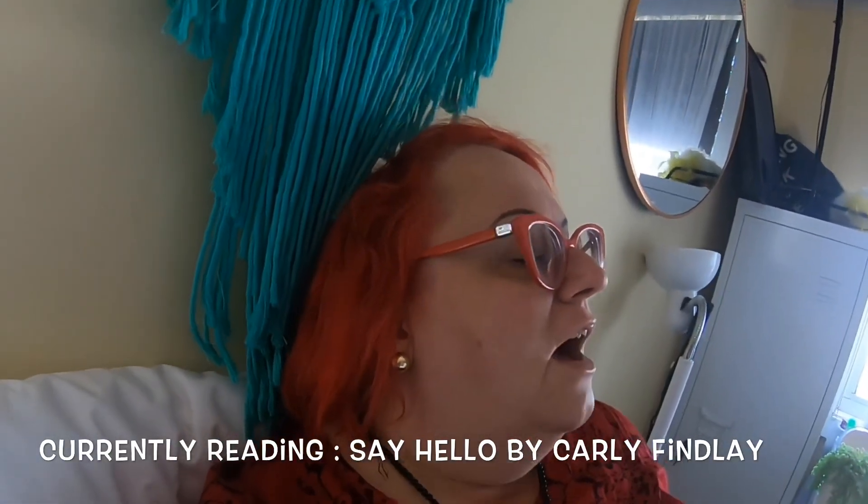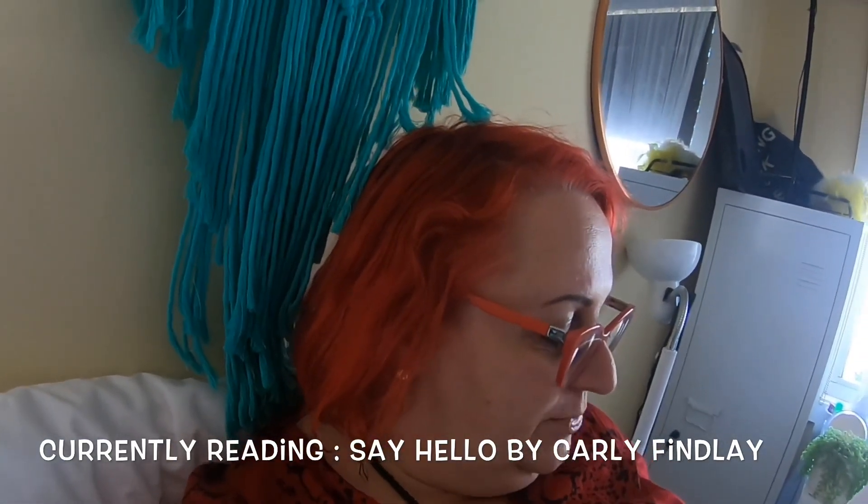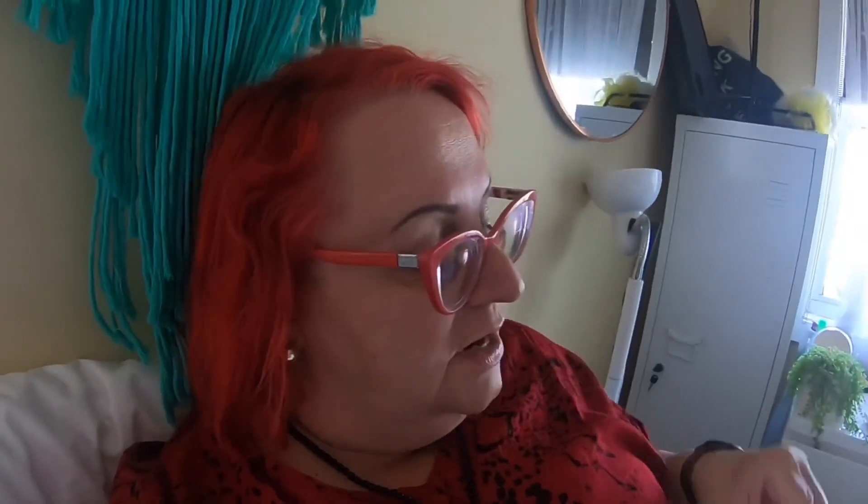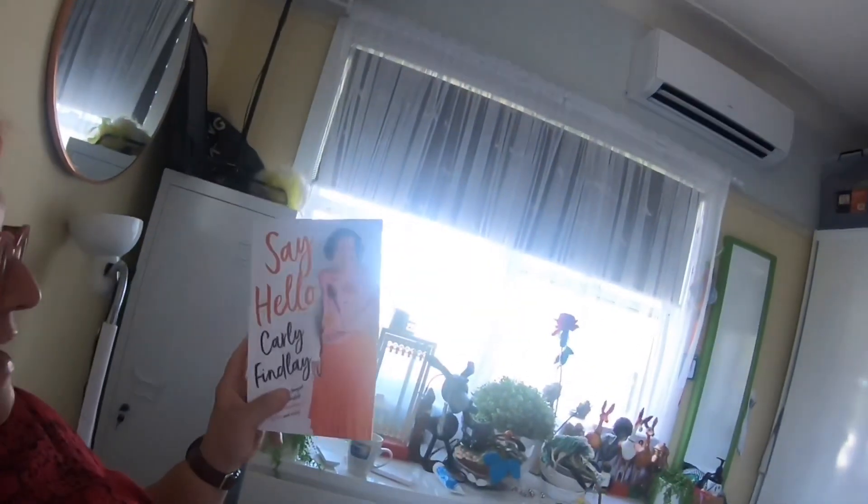Wow. Can you imagine having to put up with that day in and day out, what that would do to you? Have any of you bought this book yet? Let me know in the comments box below what you think of it. I'm really proud of her — I'm just proud that someone with a disability is writing for the mainstream. And the book's been, by all accounts, a raging success.